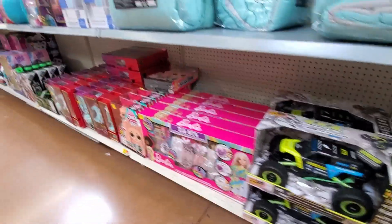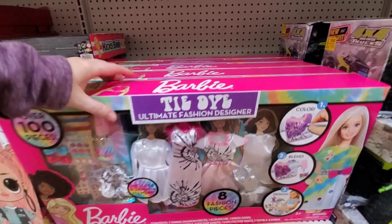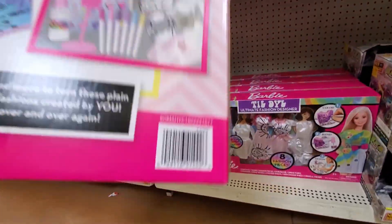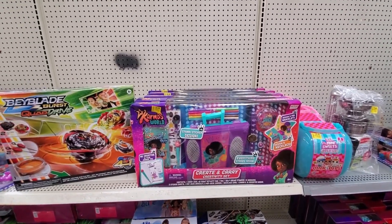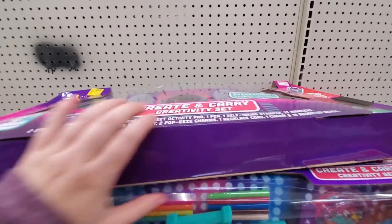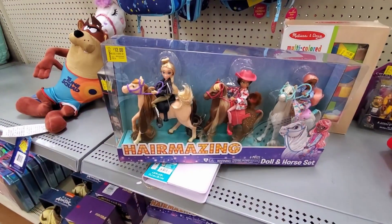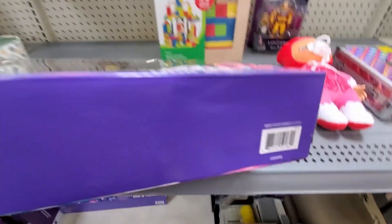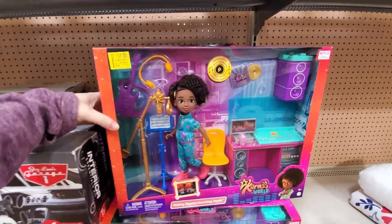Look at this — this Barbie tie-dye ultimate fashion designer, this one is $25. Also $25: create and carry. These are $12 and were $24.97. This one is $17, it was $34.94.